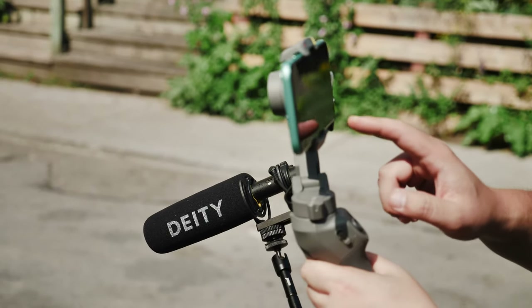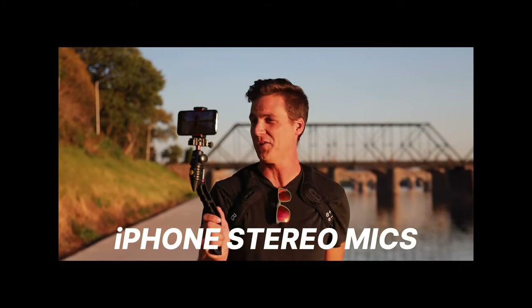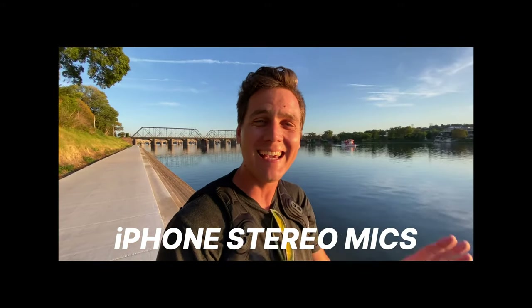Now, if you're in a pinch, the built-in mic is actually pretty damn good. Take a listen to this clip from Cody Wanner's video on making cinematic iPhone content. This is stock camera app, just wide-angle lens on the iPhone 11. Absolutely insane.